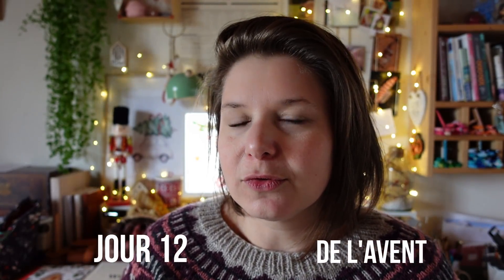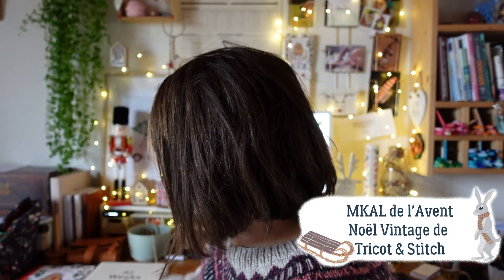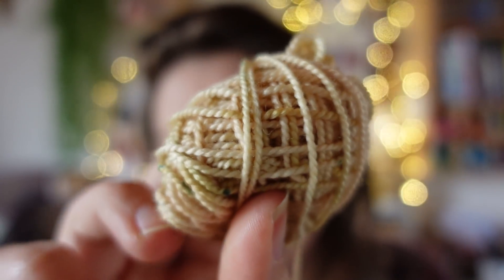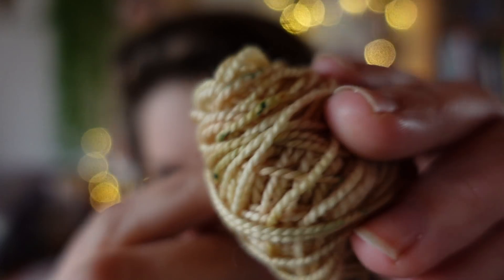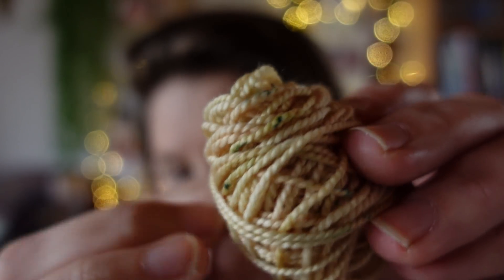On se retrouve pour un nouvel indice du calendrier de l'avant et je l'ai tricoté en entier cette fois-ci, il y a du progrès. Voilà le coloris qu'on a reçu, c'est le coloris Pignon. C'est un beige avec des tout petits speckles verts, ça annonce bien ce qui va arriver dans les jours prochains, on va passer au vert. Je m'en doutais qu'il y aurait du vert dans ce calendrier de l'avant, je suis pas surprise.